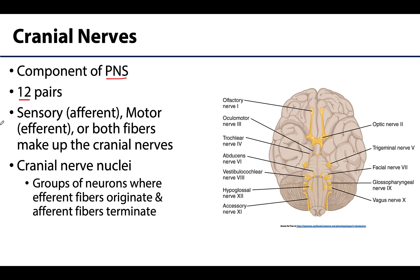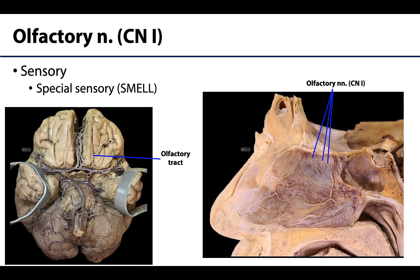The cranial nerves are closely associated with what are called cranial nerve nuclei, which are groups of neurons in the brain where efferent fibers originate and afferent fibers will terminate. So as you might have guessed, we're going to start with cranial nerve 1 and make our way to cranial nerve 12.